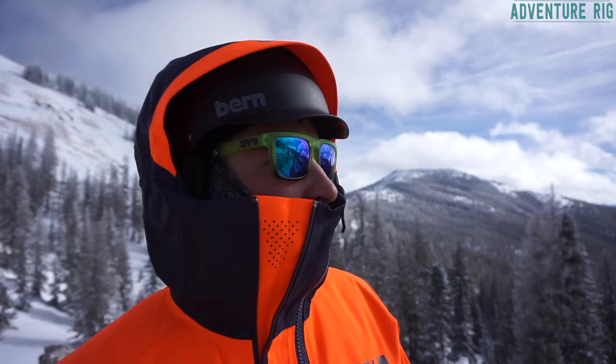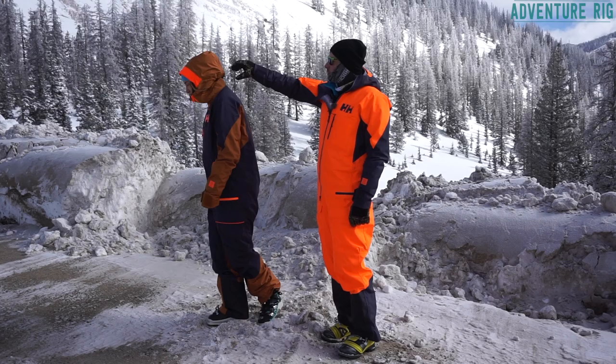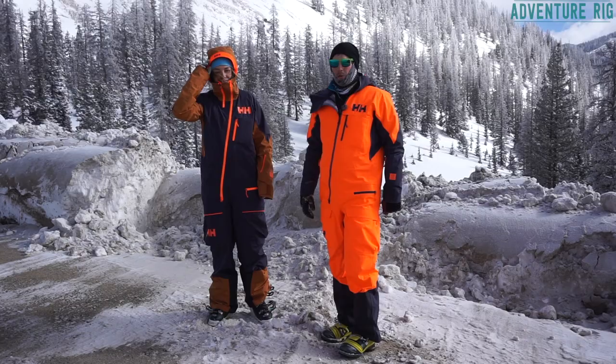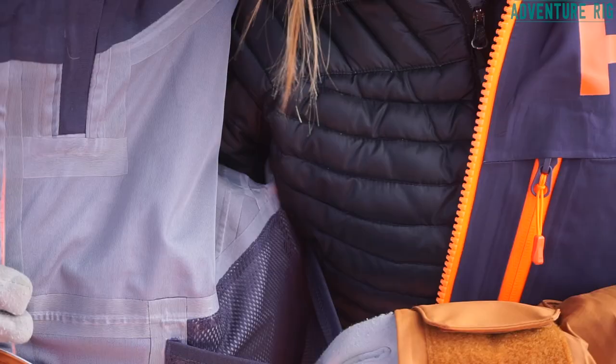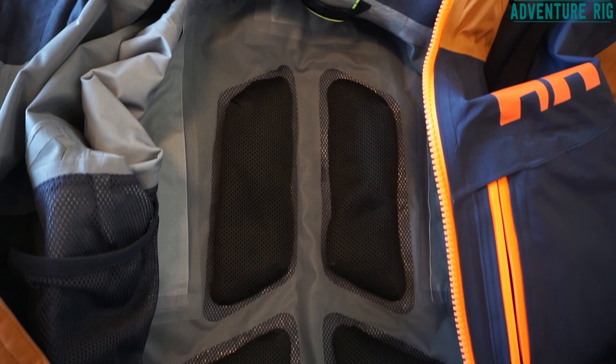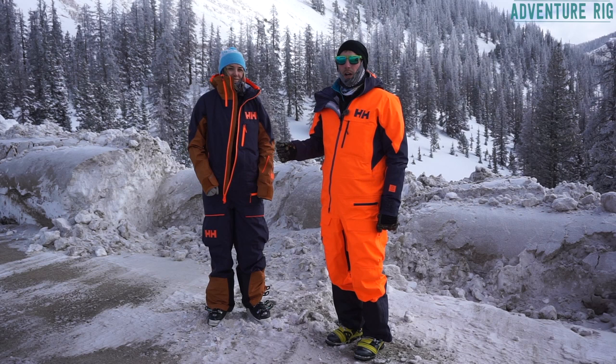The hood is helmet compatible — it's plenty big. When you're wearing a helmet and zip the collar up, you're like a vault to mother nature: staying dry, staying warm. On the back there's a strap that tightens the hood around your helmet, or around your head if you're not wearing one. On the inside there's a nice mesh pocket big enough for skins, goggles, or a water bottle. Also on the back, four different panels have Primaloft insulation in them, helping with airflow and regulating your body temperature.